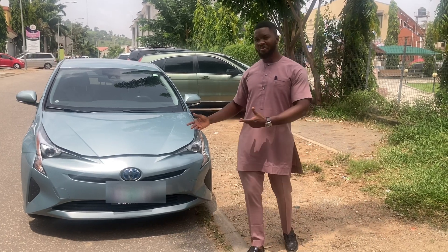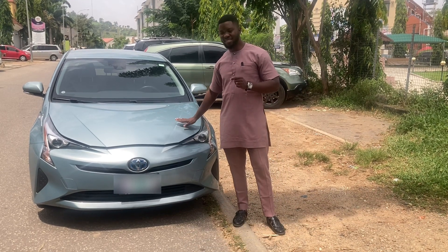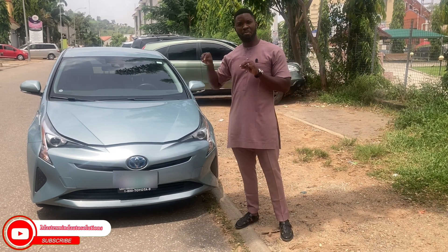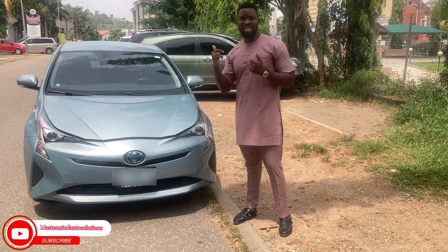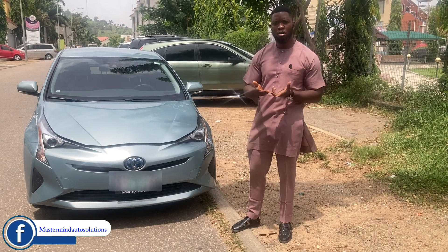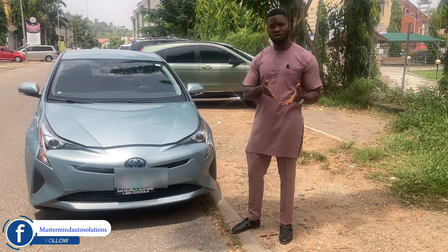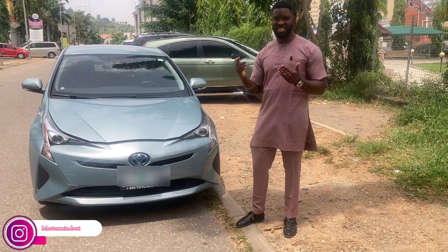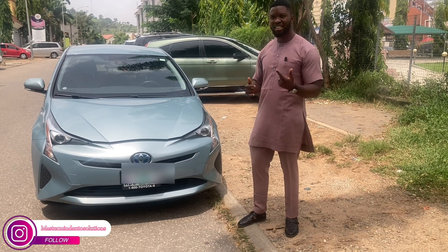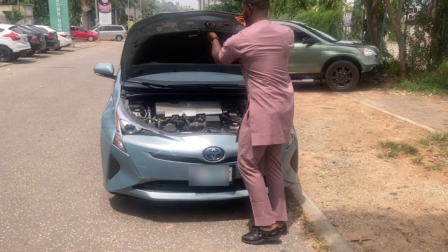Why do people buy the Prius all over the world? This is one of the highest selling hybrid vehicles because of their reliability. Toyota has been making the Prius for many, many years. Why do they use so little fuel? Why do they last for so long? It is because Toyota has really perfected this thing. We are going to look at what this car is made of and why it runs the way it runs.